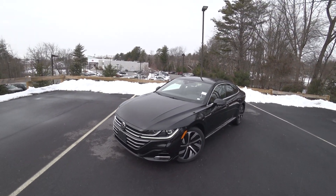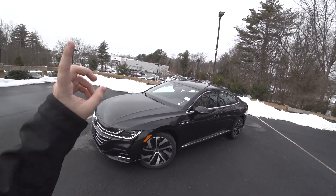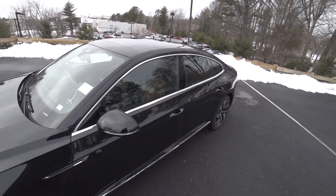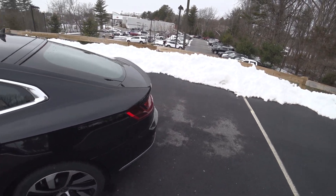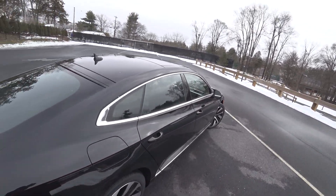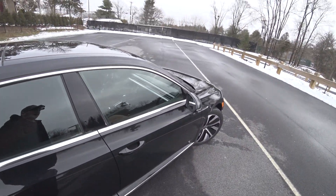Hey guys, welcome to Car Guy 1999 Reviews as well as Quirk Auto Dealers. Today we have the heavily refreshed 2021 Volkswagen Arteon R-Line. This is an absolutely gorgeous car. I'll go ahead and start talking about the differences once I find the window sticker.